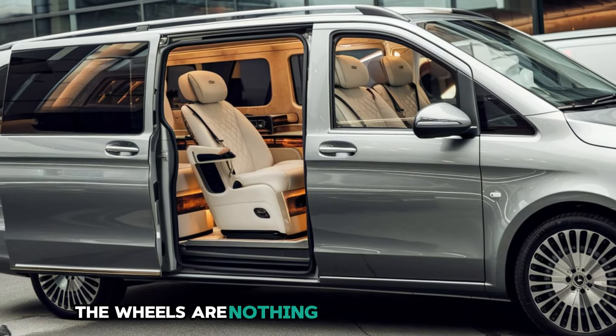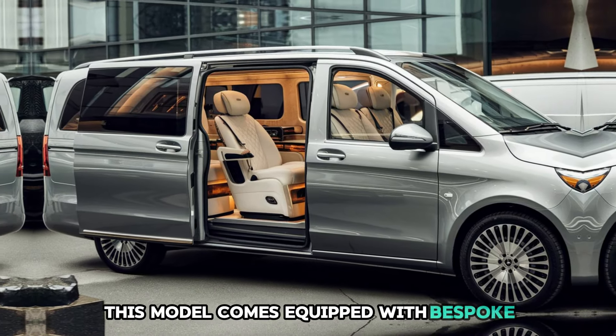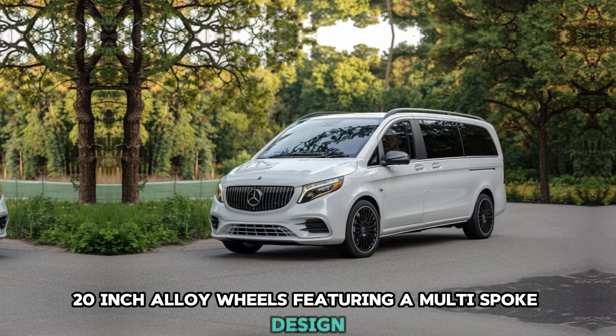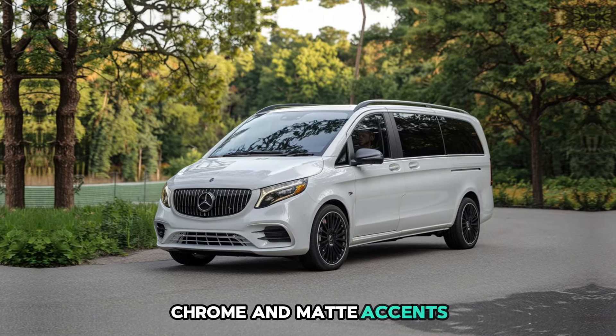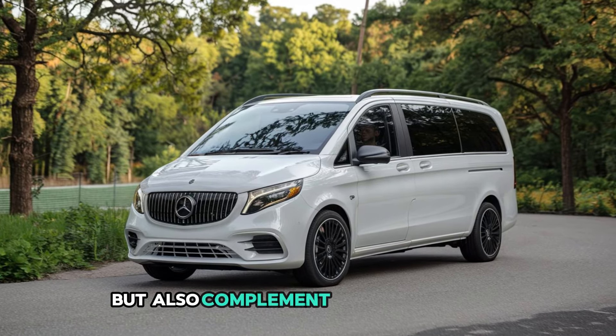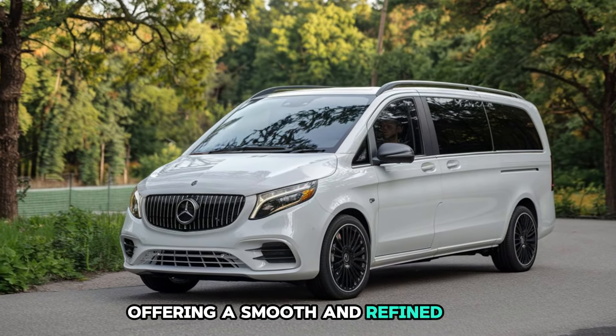The wheels are nothing short of spectacular. This model comes equipped with bespoke 20-inch alloy wheels featuring a multi-spoke design finished in a combination of polished chrome and matte accents. These wheels not only enhance the vehicle's aesthetics, but also complement its performance capabilities, offering a smooth and refined ride.